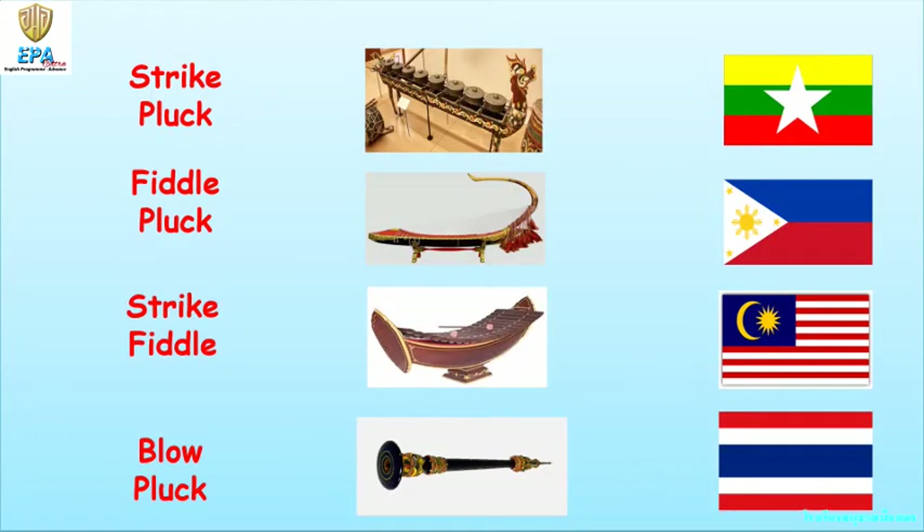Now let's try to see how the following musical instruments produce a sound. Let's start with the kulintang — it produces sound when struck. How about the saung? It produces musical sound when plucked. How about the Thai alto xylophone? It produces sound when it is also struck, just like the kulintang. How about the seronai? The seronai produces sound when you blow it.